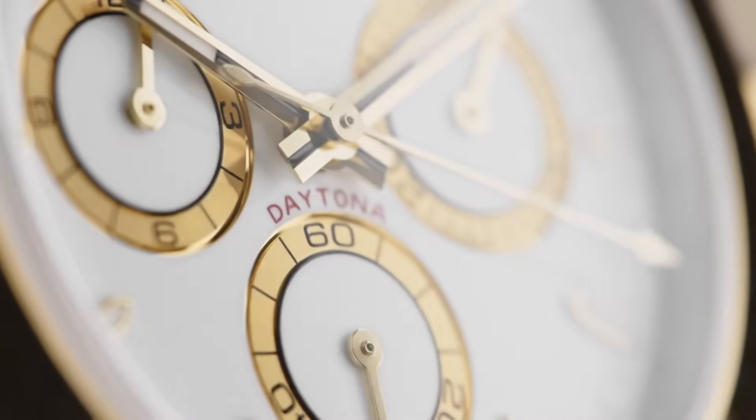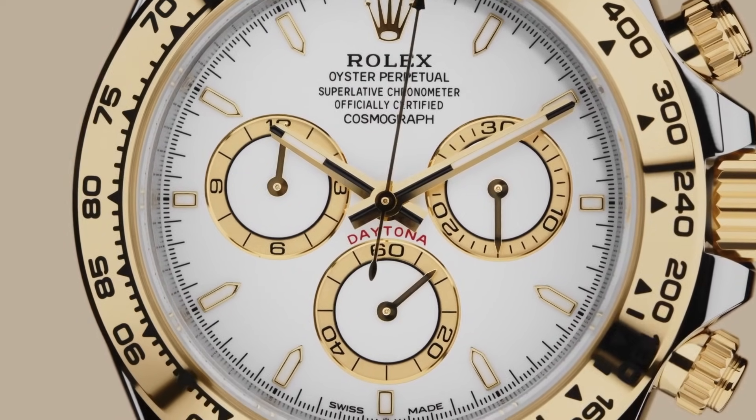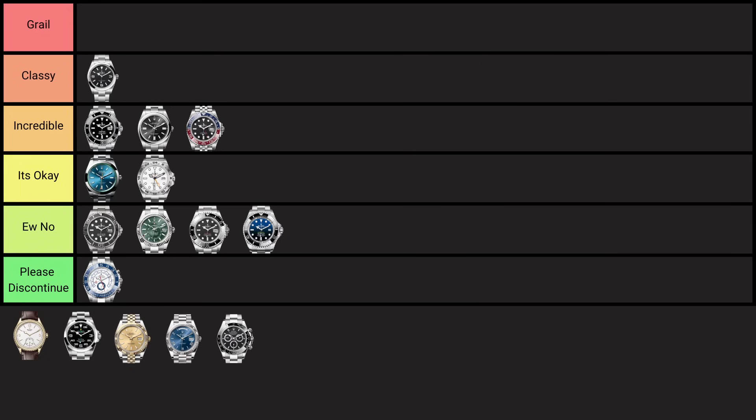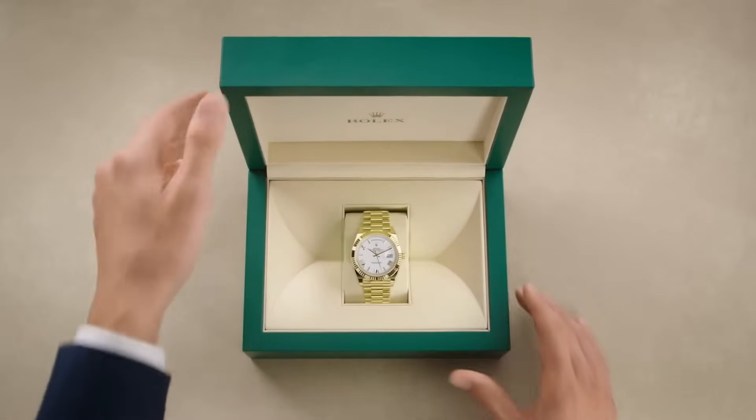The Rolex Daytona, launched in 1963, was designed for professional racing drivers, featuring a tachymeter bezel for measuring speeds and a chronograph function. It gained iconic status after being worn by actor and racing enthusiast Paul Newman. It's the most recognizable chronograph in the entire watch industry — visually stunning, everything about it is amazing. At retail price it's incredible value, though on the gray market it's not so great. It's the first watch going into the 'grail' category.